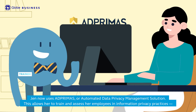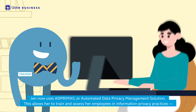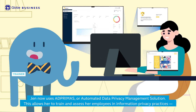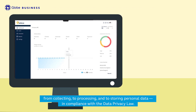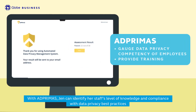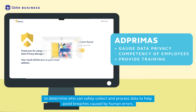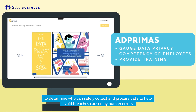The solution? Jen now uses AdPrimus, or Automated Data Privacy Management Solution. This allows her to train and assess her employees in information privacy practices — from collecting, to processing, and to storing personal data in compliance with the data privacy law. With AdPrimus, Jen can identify her staff's level of knowledge and compliance with data privacy best practices to determine who can safely collect and process data, helping avoid breaches caused by human errors.